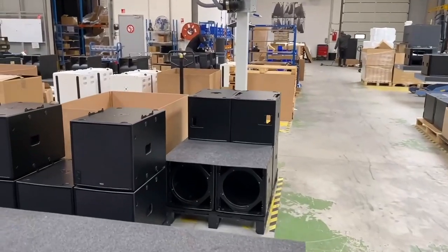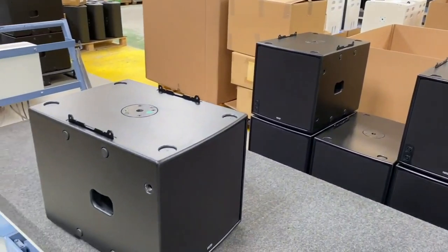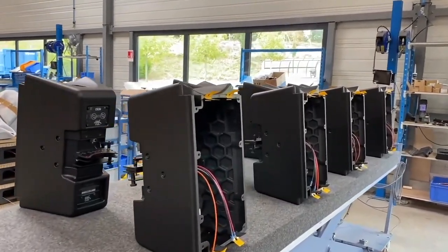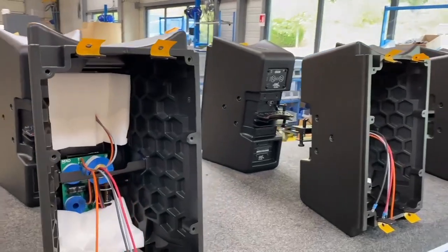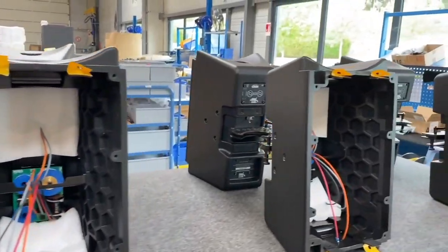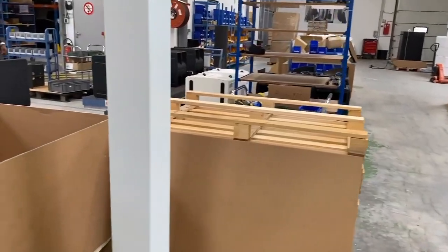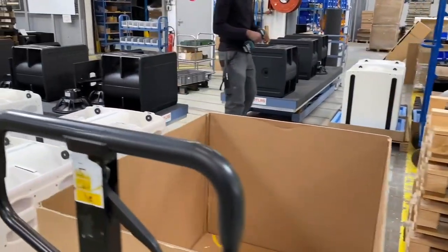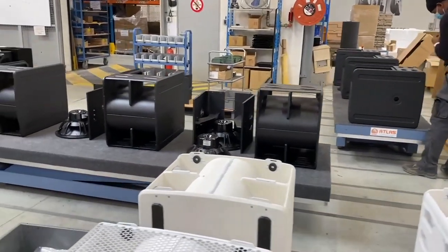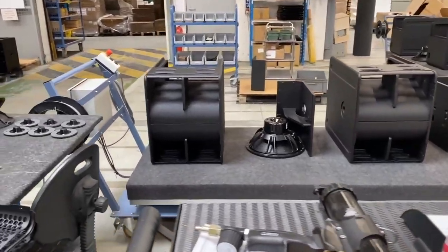There are some of our subs ready for testing and then packaging. Here are some of our GOM line array modules just awaiting the front baffles with the drivers to be fitted — great shot of the honeycomb moulding finish there on the inside of the cabinet. Not all of the plastic cabinets are completed here at Play-E; some of them are actually completed at Saint-Pierre de Coles, including the ID24 and ID14s.